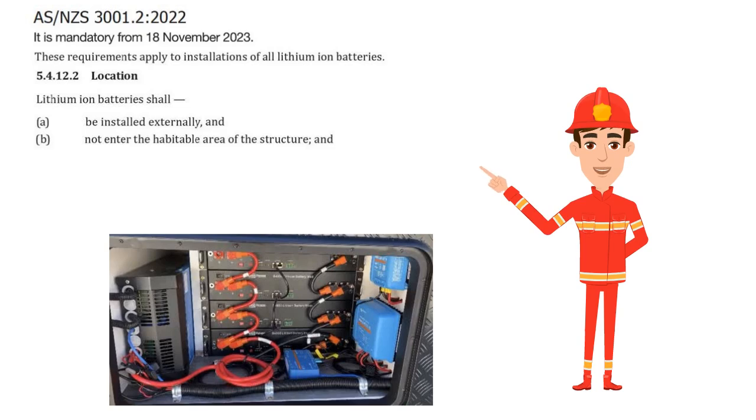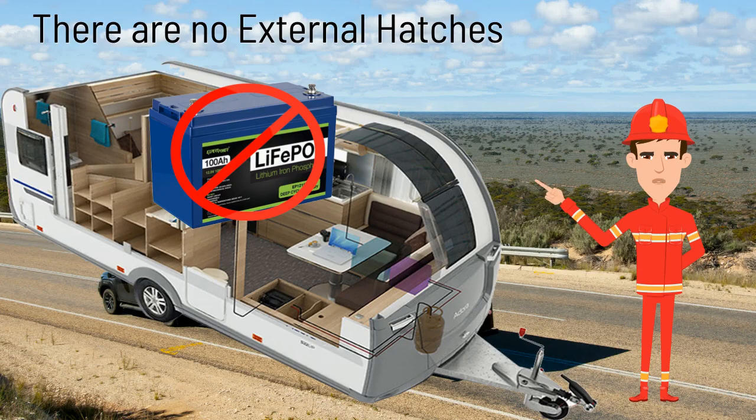The battery also needs to be separated from the internal living space of the caravan. In this caravan there are no external hatches, so if a new lithium battery is placed internally under a seat or bed, it will be illegal.